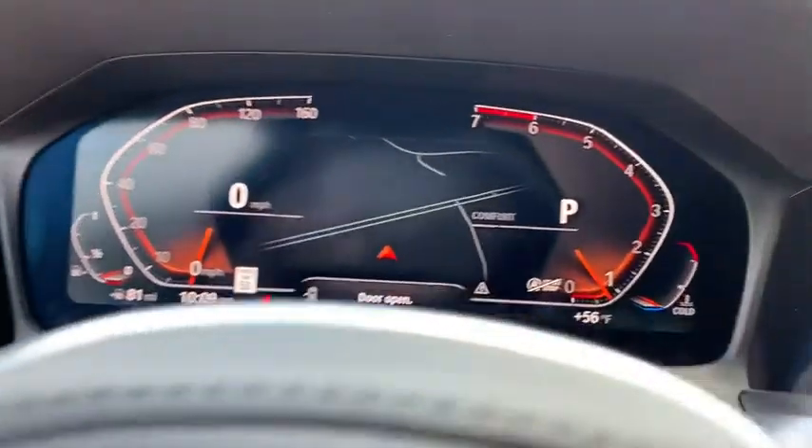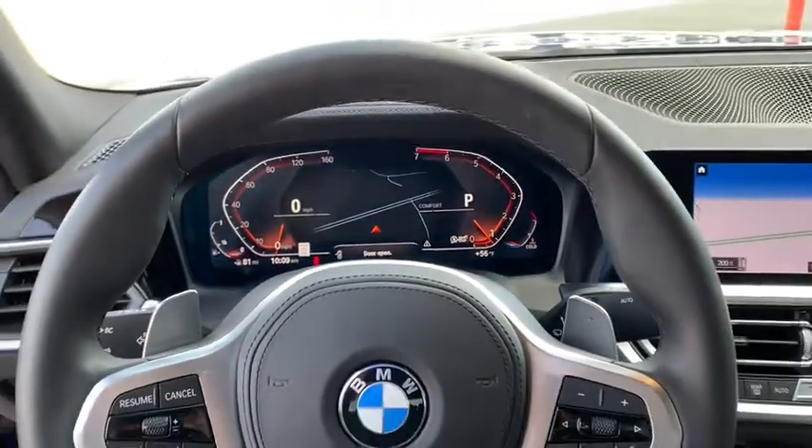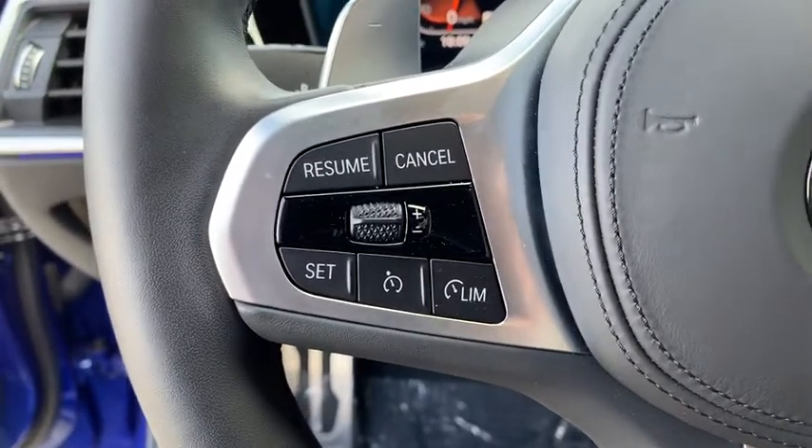Power steering, four-wheel disc brakes, universal garage door opener, rear window defroster, electronic stability control, heated steering wheel, security system, trip computer.